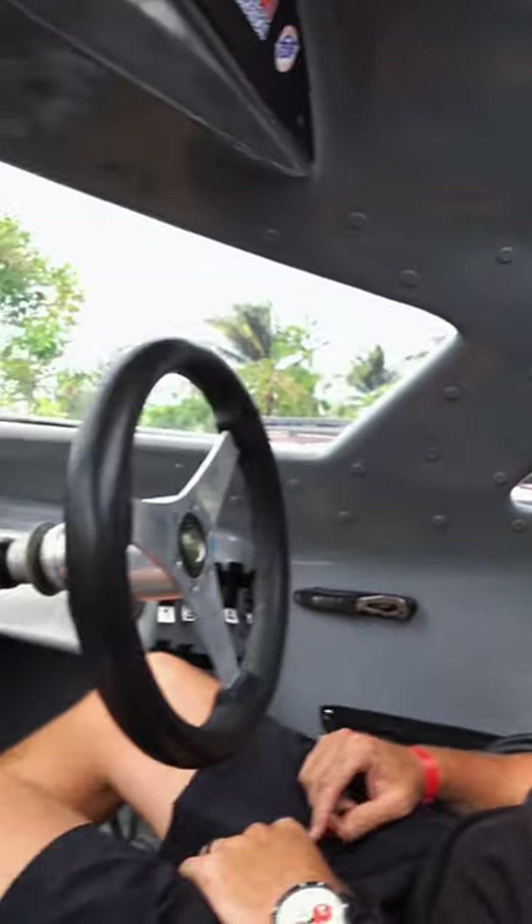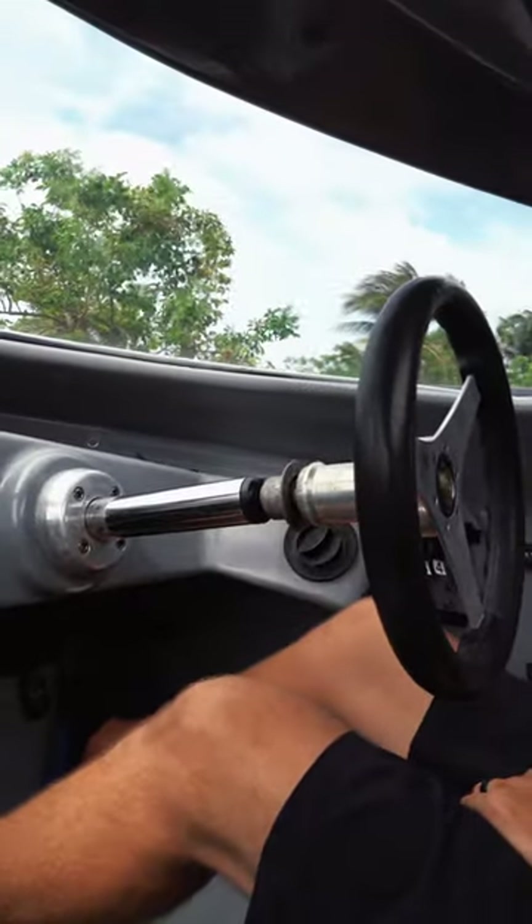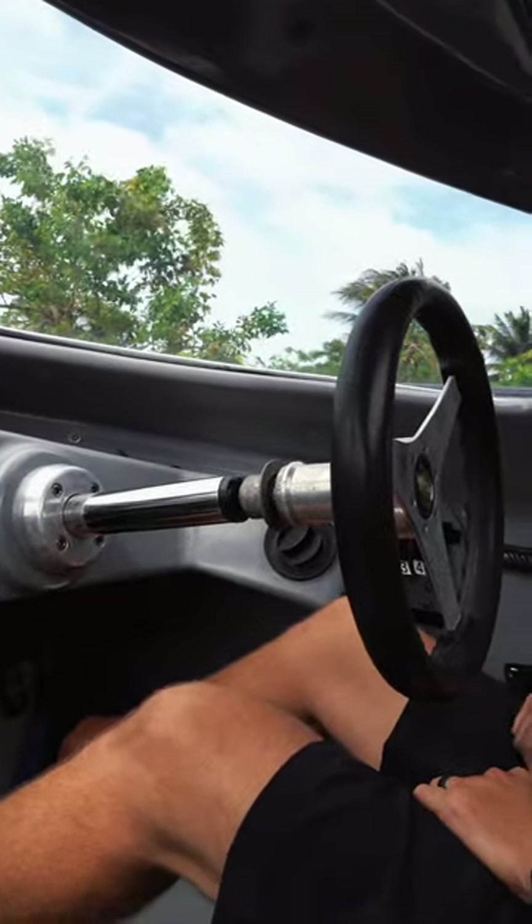Alrighty, now we're inside the cockpit. I'm going to show you the roles that me and my dad have. First off, we're in the driver's seat — this is my seat and this is where I pretty much steer the boat and get it around the course.